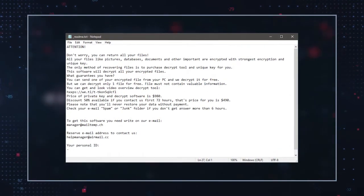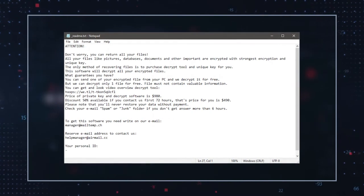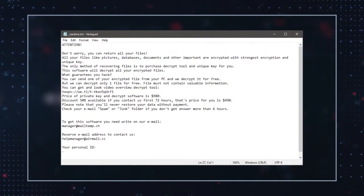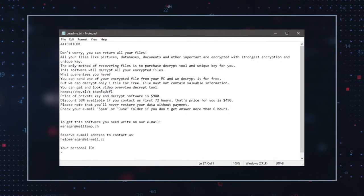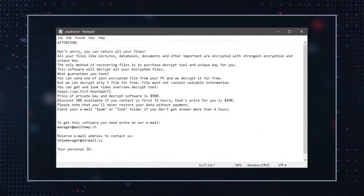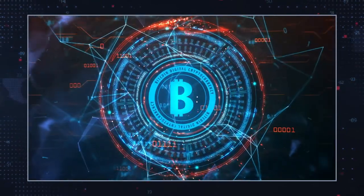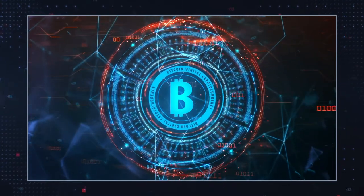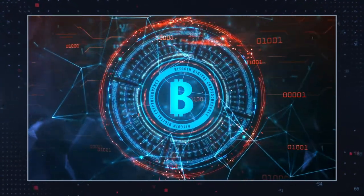The note invites victims to make contact with the hackers via the emails helpmanager@airmail.cc or helpteam@mail.cc, and offers to decrypt one file for free to prove that they can actually offer file decryption. The ransom note also instructs victims to make a payment of either $980 or $490 in Bitcoin. The lower price depends on whether or not contact is made within the first 72 hours after the victim's computer is attacked.